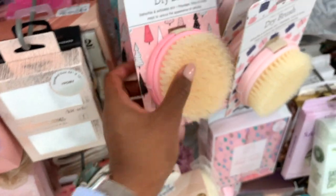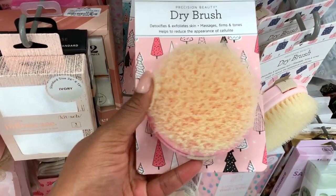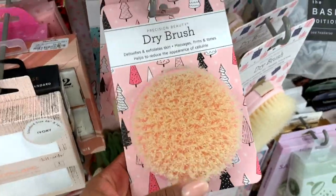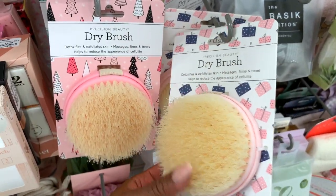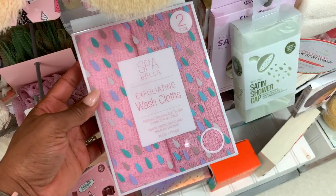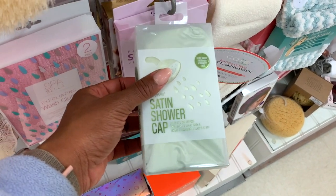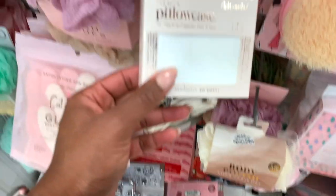More dry brushes! I use my dry brush both wet and dry — you can dry brush your skin to exfoliate, or use it wet to wash your skin. They have exfoliating cloths, which are good for your back.